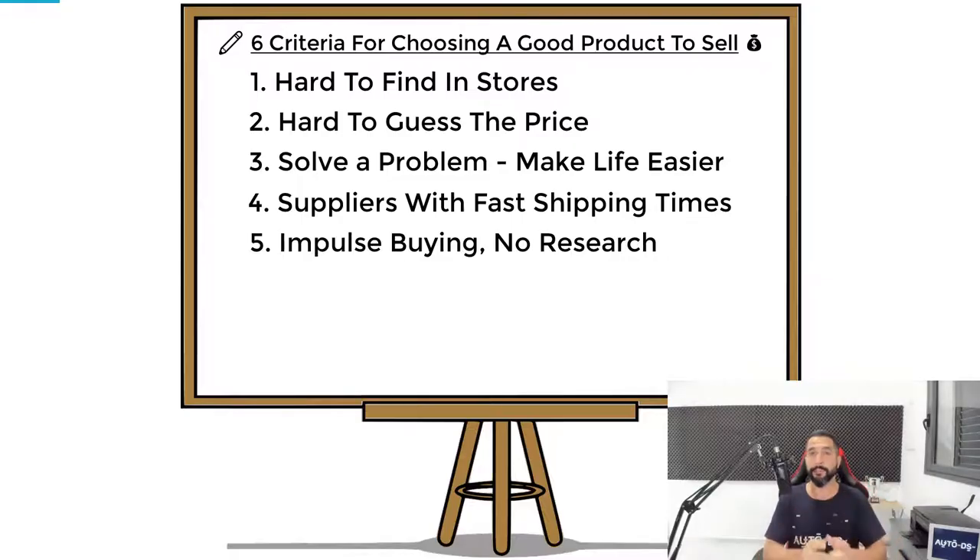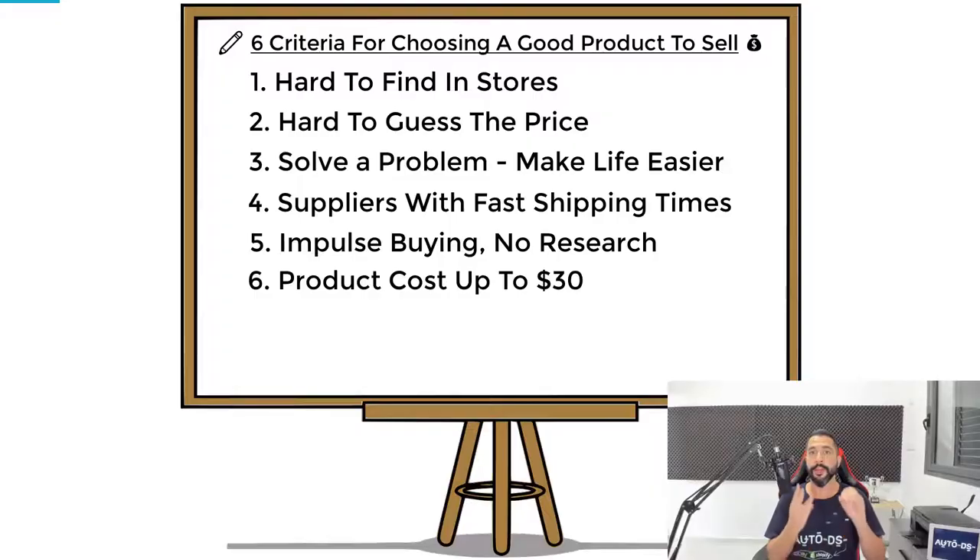The sixth and final criteria is that the products you add to your store should not cost more than thirty dollars. Yes, you can dropship products that cost a hundred, a hundred fifty, four hundred, or even a thousand dollars — there's no problem with that — but if you want a much higher chance of making sales and profits, especially as a beginner, avoid expensive products. When items cost you up to thirty dollars, you can sell them for sixty or even a hundred dollars, making good profit with a much higher chance of selling.